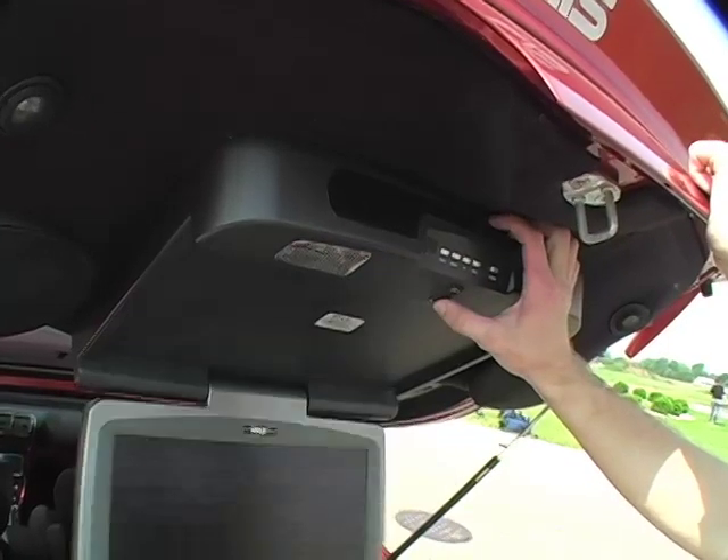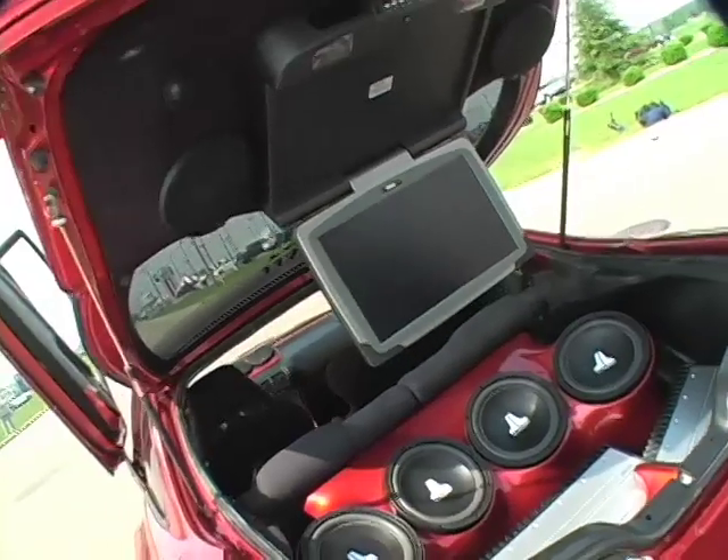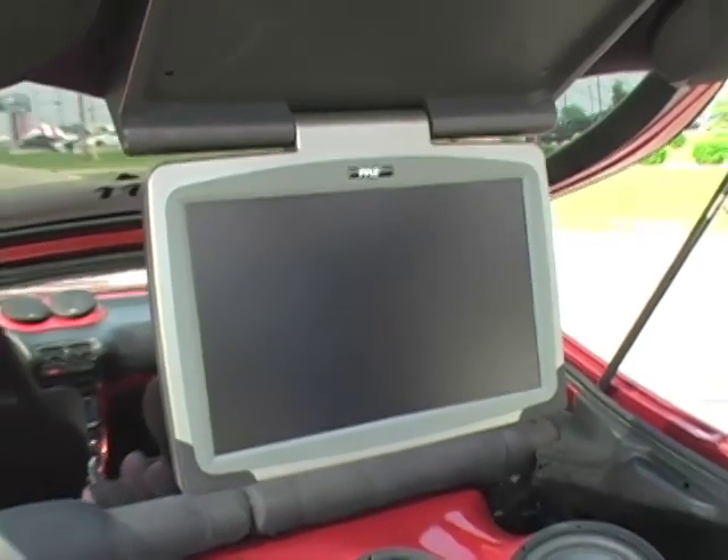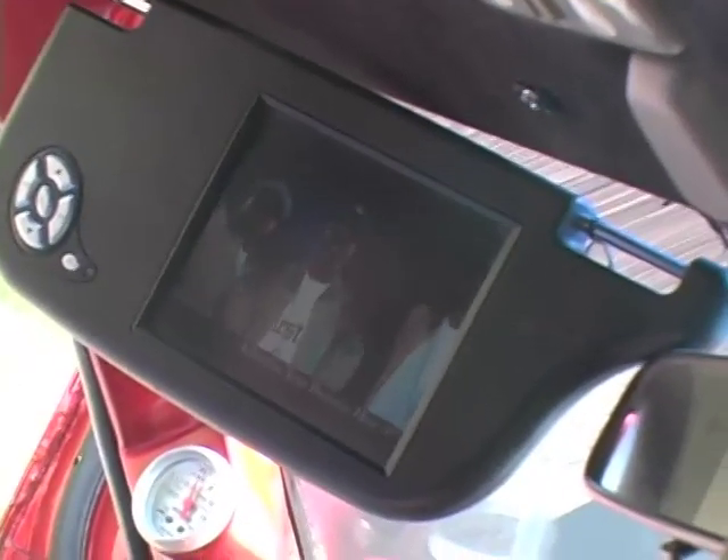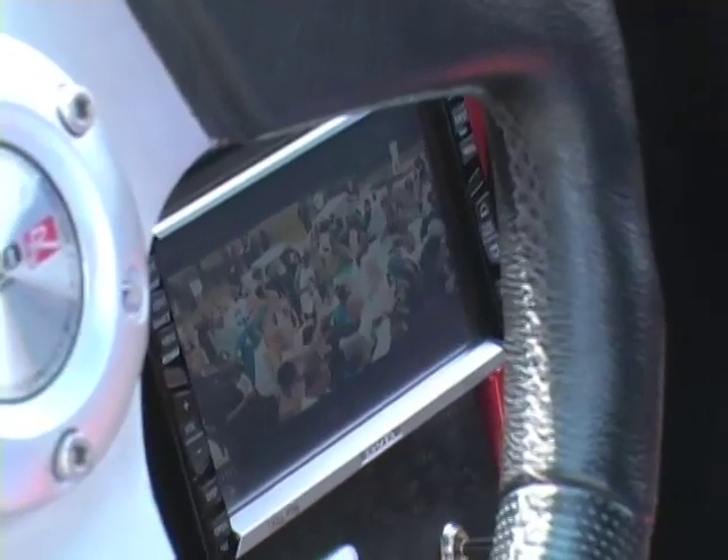I got a 17-inch widescreen TV with the PlayStation — play a lot of Madden 07 on there. Two visor TVs and one center TV with navigation. That's Eclipse.